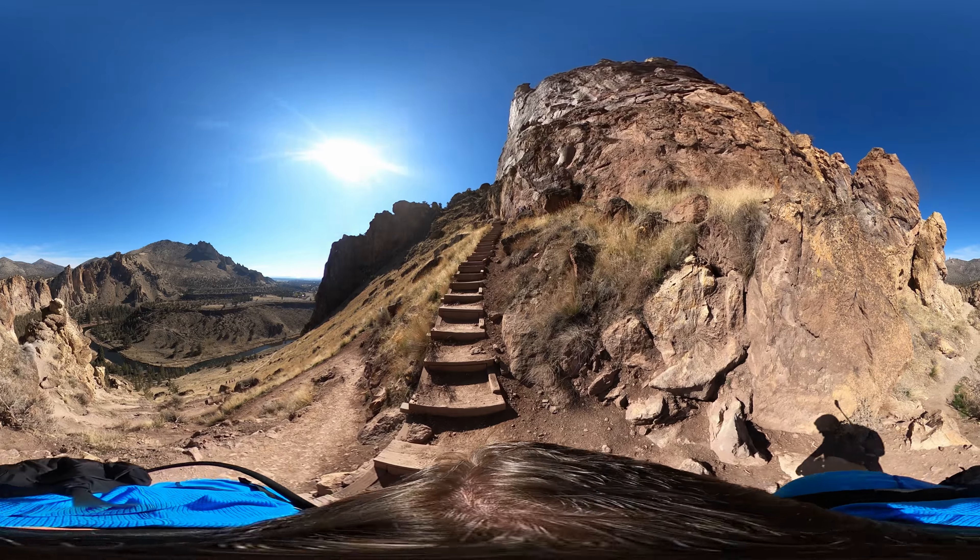But man, as you can tell, this is 360 video. Look around. Use your A, S, D, and W keys or that little thing in the upper left corner — you can click on that and look around.